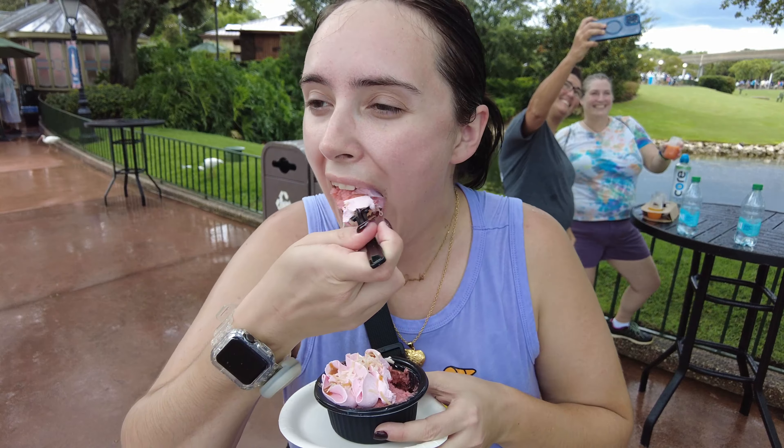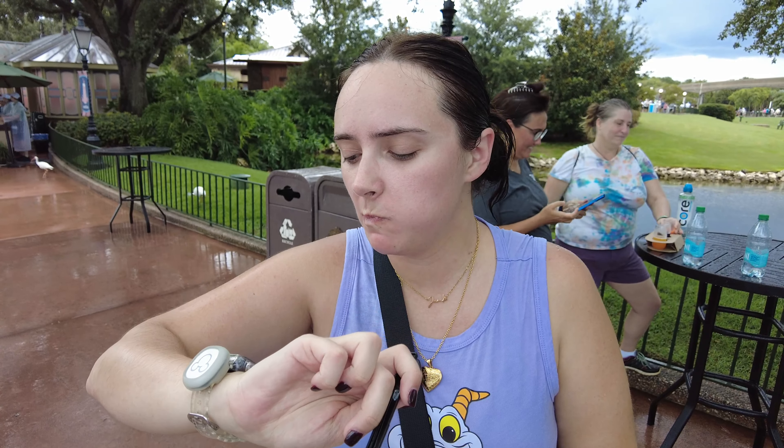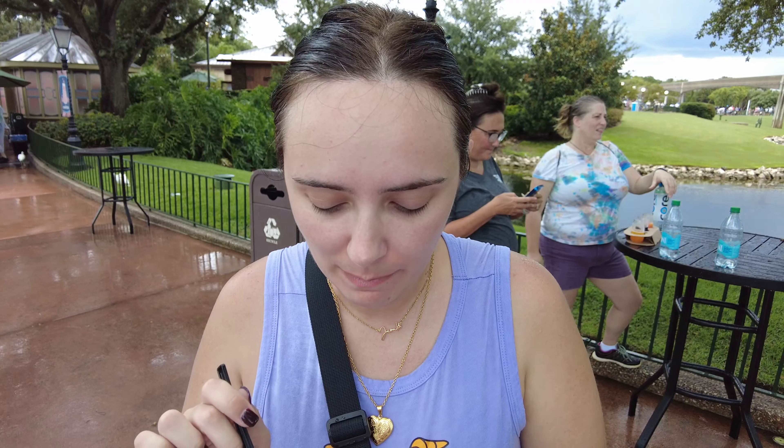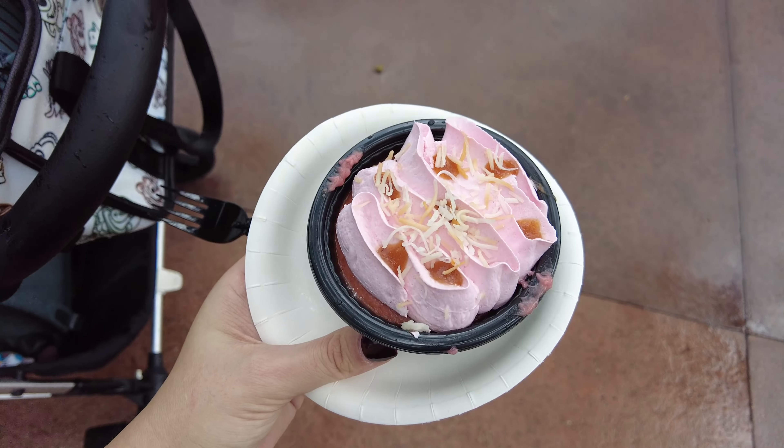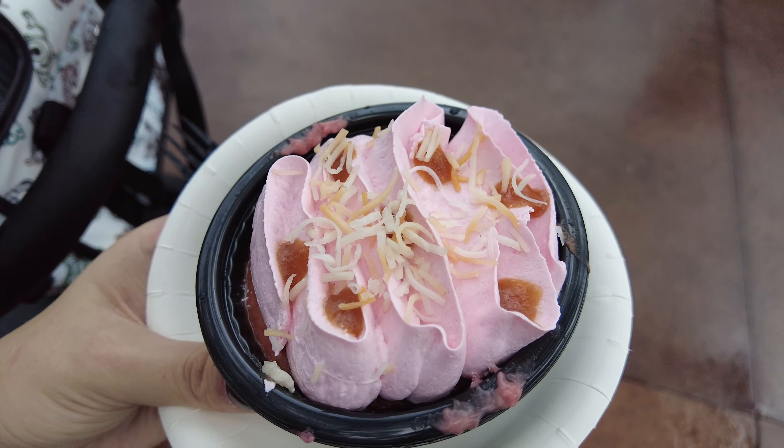Guava cake. That is really good — full of flavor, thick, and the coconut is really yummy as well. If you like guava, you're going to really like this because it is so good.